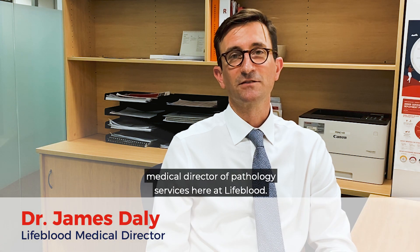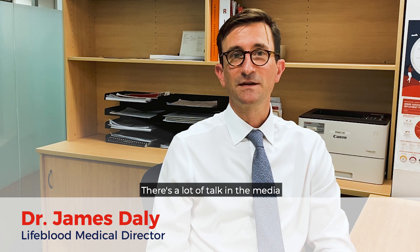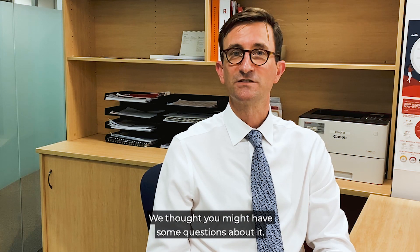Hi, I'm Dr James Daly, Medical Director of Pathology Services here at Lifeblood. There's a lot of talk in the media about convalescent plasma and how it can be used to help patients with COVID-19. We thought you might have some questions about it.